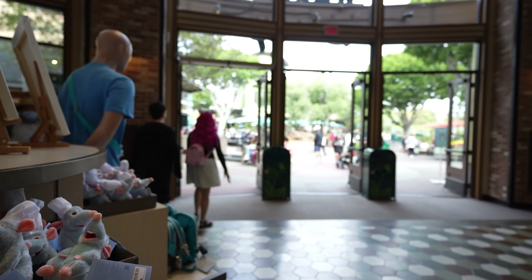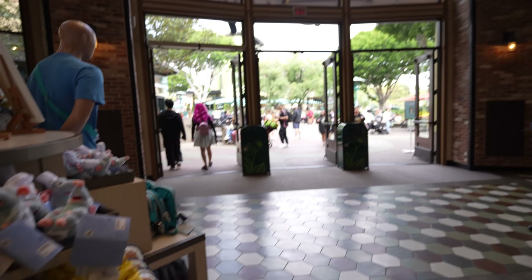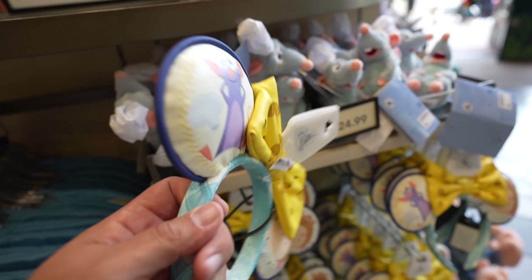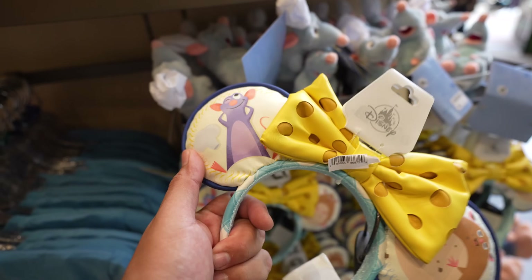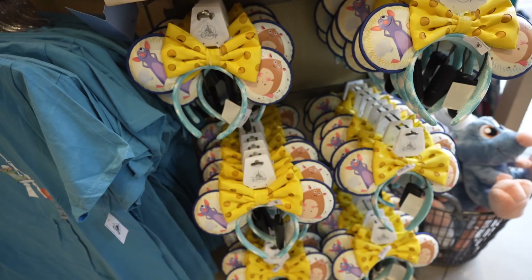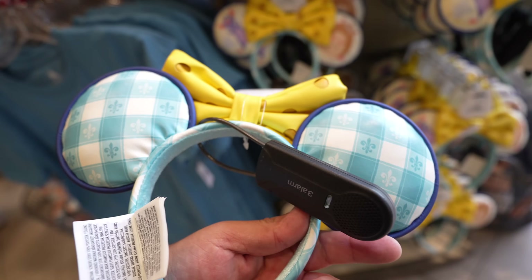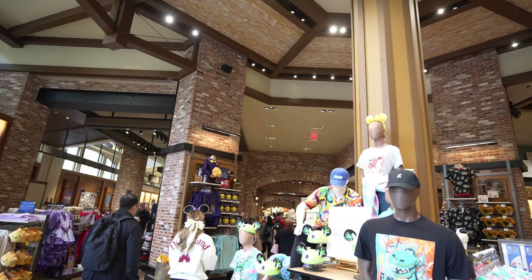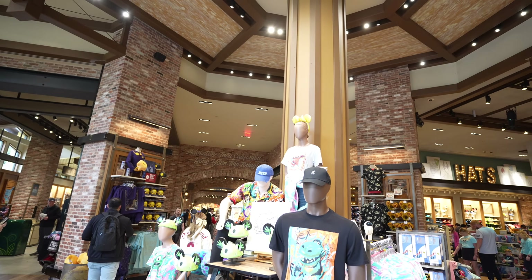For the last pair of ears here at World of Disney — I'm curious how many I've shown you guys, let me know in the comments — near the exit in room five on the side closest to Starbucks, they have these Ratatouille ears. These are pretty cool, feel a little heavy, but they're definitely not flimsy — no give at all. I'll say they're $34.99. They're built very solid, and I love that the bow is a piece of cheese.